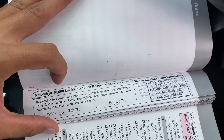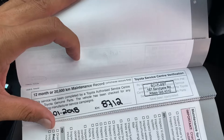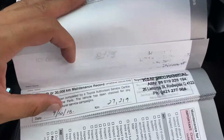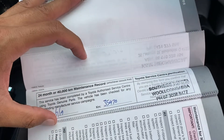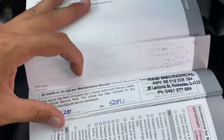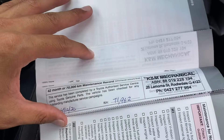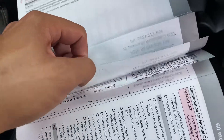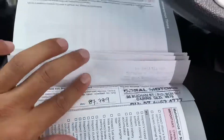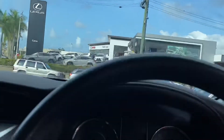10,000 km service was done. 20,000 was done — very low kilometres, sky fleet there. 30,000 was done. 40,000 was done. 50,000 was done. 60,000, 70,000, 80,000 was done. Last but not least, 90,000 was done by Coral Motors which is part of Toyota. So full service history there — next one is due in June at 97,000 k's, and the car has 87,000 k's on the clock.